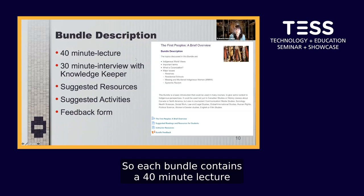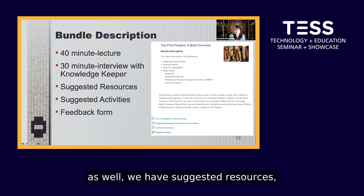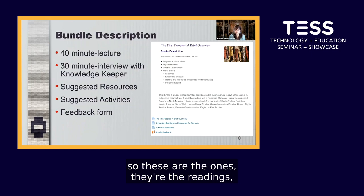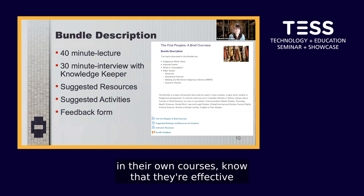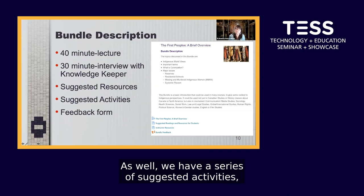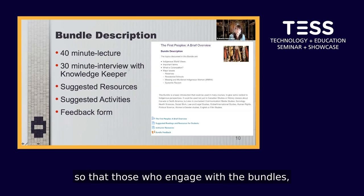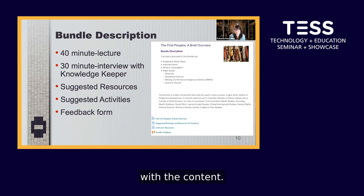Each bundle contains a 40-minute lecture and a 30-minute interview with a knowledge keeper. We also have suggested resources — readings, websites, and materials that collaborators have used in their own courses and know are effective. We have a series of suggested activities so that those who use the bundles have multiple ways to ensure students engage with the content. We also have a feedback form, as we are constantly asking for feedback on the bundle content and its application.